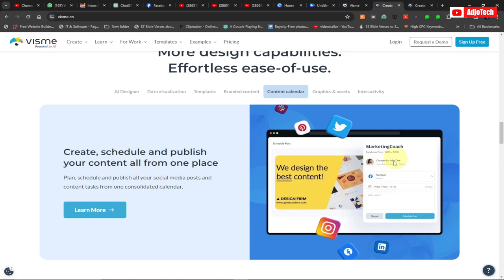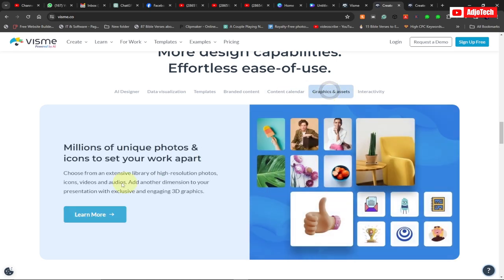Vismi also has a content calendar, so you can create a schedule and publish your content all from one place. You can plan, schedule, and publish all your social media posts from one consolidated calendar, scheduling everything right inside Vismi.